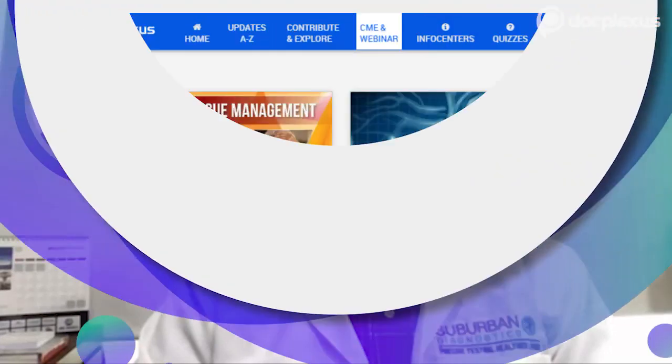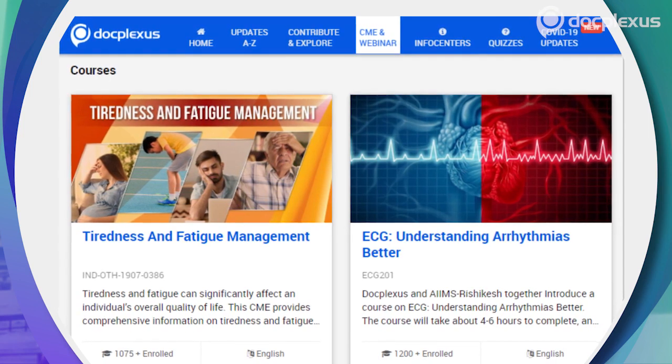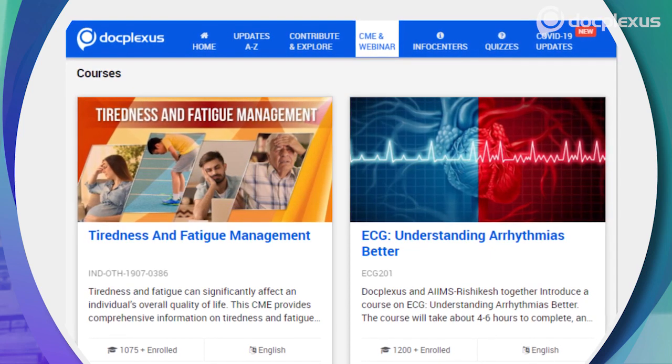DocPlexus is India's largest online community of doctors with over 3.7 lakh users — a one-stop solution that empowers doctors with scientific articles, quizzes, webinars, online CMEs, guidelines, case studies, and much more. I am a member of DocPlexus and almost everybody in my medical team is also a member. It's a great platform and I hope to be able to optimally put it to use in future.